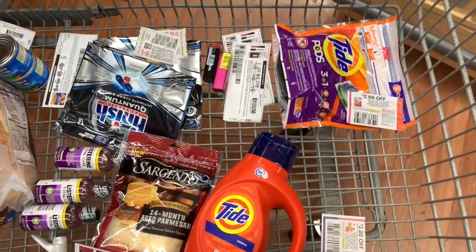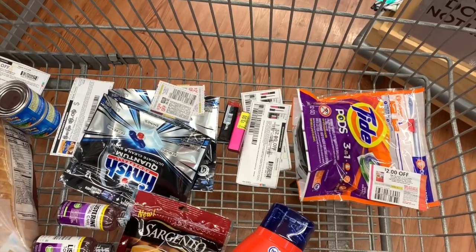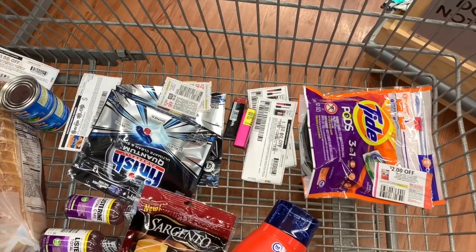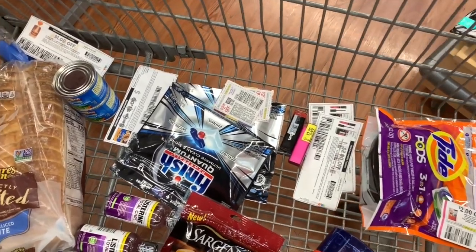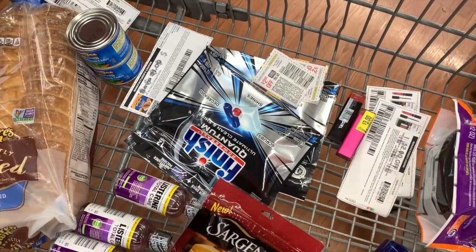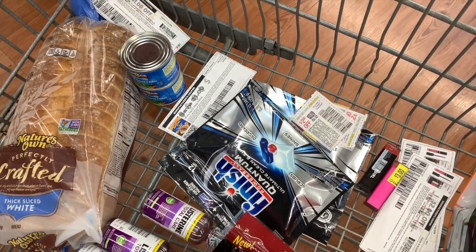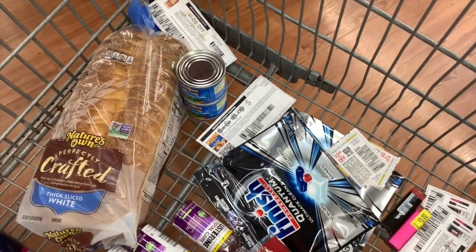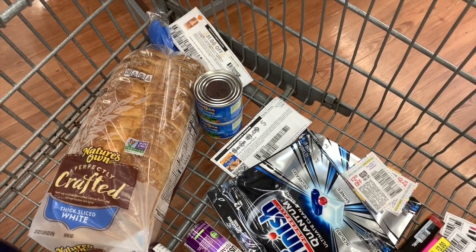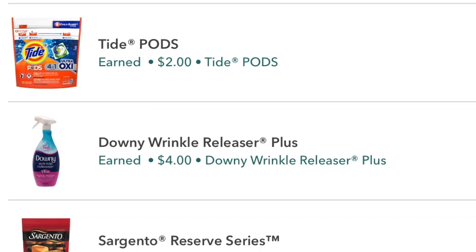Got my $2 off coupon on the Tide, got my Tide Pods with my $2 off coupon, two CoverGirl lipsticks at $1.50 — using the $2 off internet printable coupons for $0.50 overage on both. I have my Finish with $2 off coupons, my Diced Green Chiles with a $1 off two coupon, and my Nature's Own Bread with my $1 off internet printable coupon. Let me go check out.